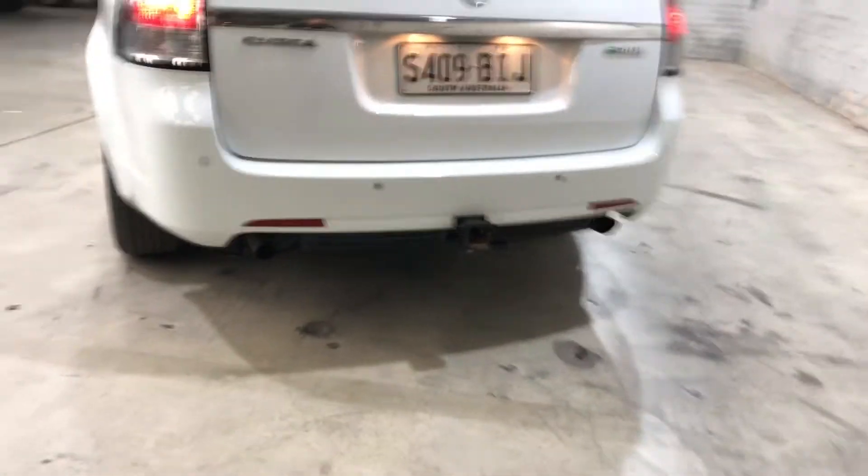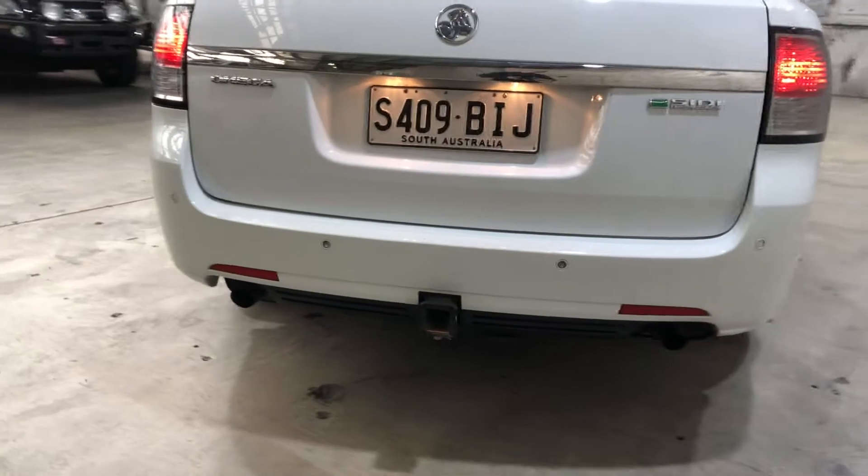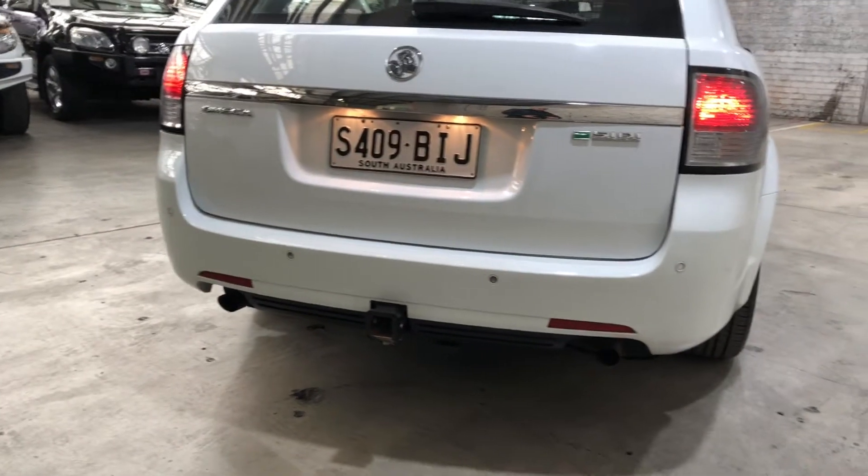This car comes equipped with rear parking sensors, just to get into those tight parking spaces a lot easier.